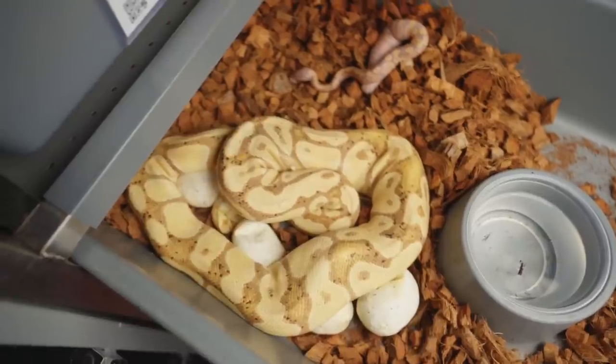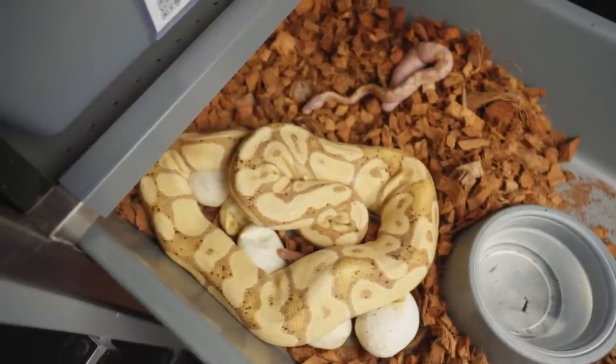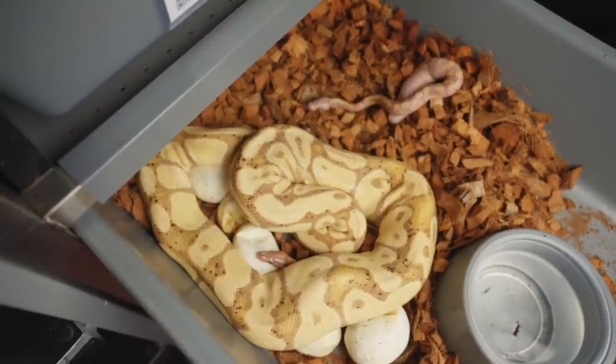I'm pretty excited about this new process of letting the moms keep the snakes — it's cool, I like it. I highly recommend it if you have your temperatures and humidity and all that stuff dialed in. I'm going to try and conquer an addiction, and I would like you guys to participate. If you're struggling with this too and you want to join in and have support around you, let me know in the comments below or hit me on Instagram.